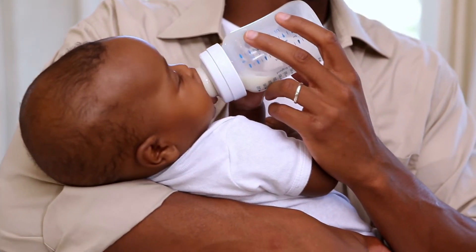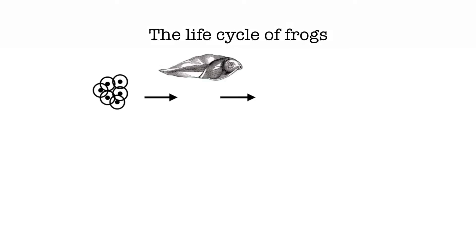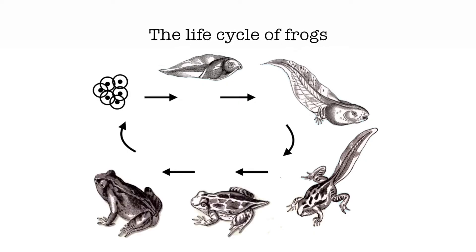All animals develop, including humans. I'm interested in development because it can also be shaped by evolution and the environment that a species lives in. An example of development that you might be familiar with is the life cycle of frogs. Many frogs lay aquatic eggs, they have a tadpole that swims around, and then that tadpole goes through metamorphosis and becomes an adult frog that lives on land.